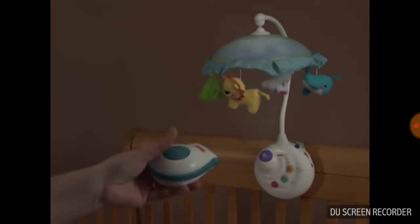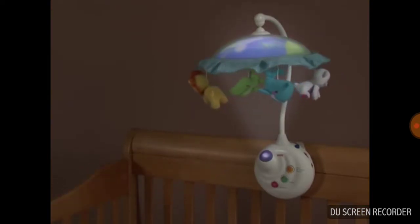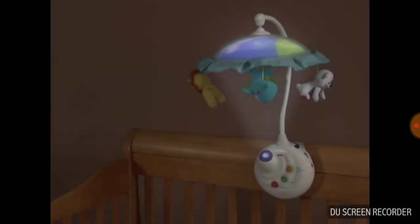Mom can easily restart the mobile with a simple click of the remote control.